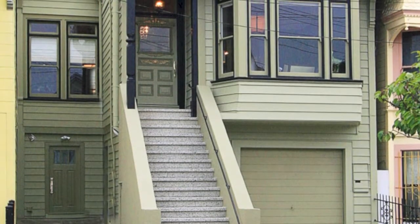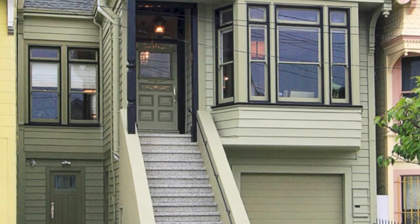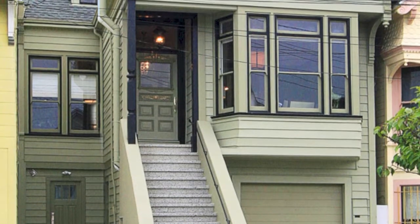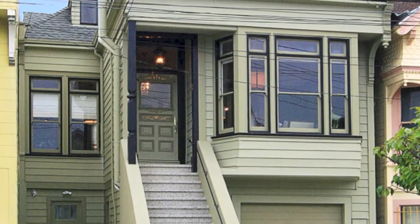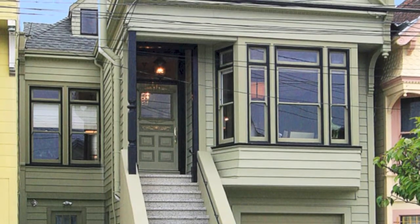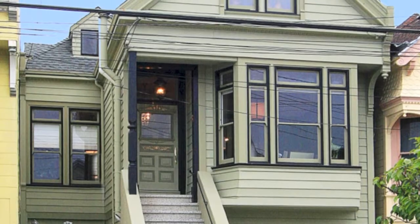128 4th Avenue is a beautifully remodeled three-level Victorian. It features lovely hardwood floors, high ceilings, original period details, and contemporary lighting fixtures. Its amazing Lake Street District location is near parks, shops, cafes, and some of the city's best schools.